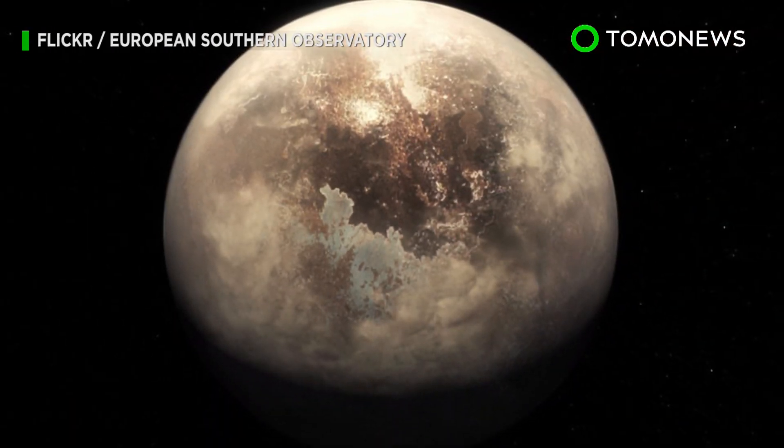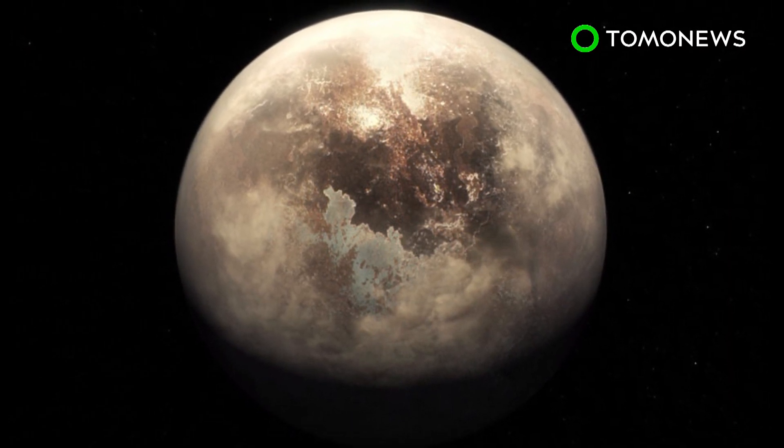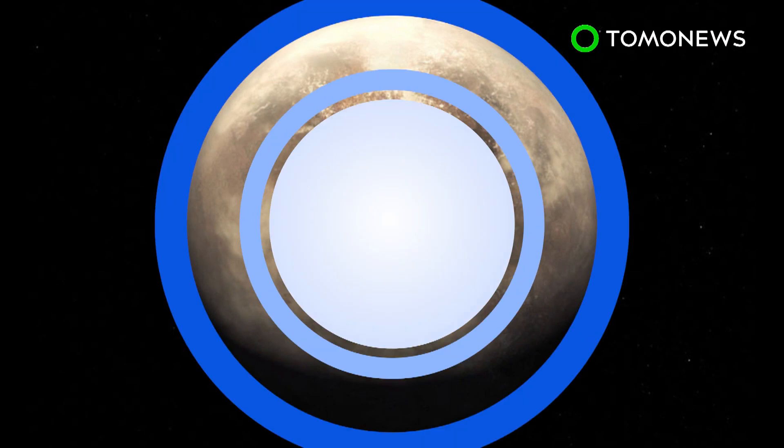ESO's Extremely Large Telescope is set to look for biomarkers such as oxygen in the exoplanet's atmosphere by 2025. Keep watching for more new planets in the intergalactic neighborhood.